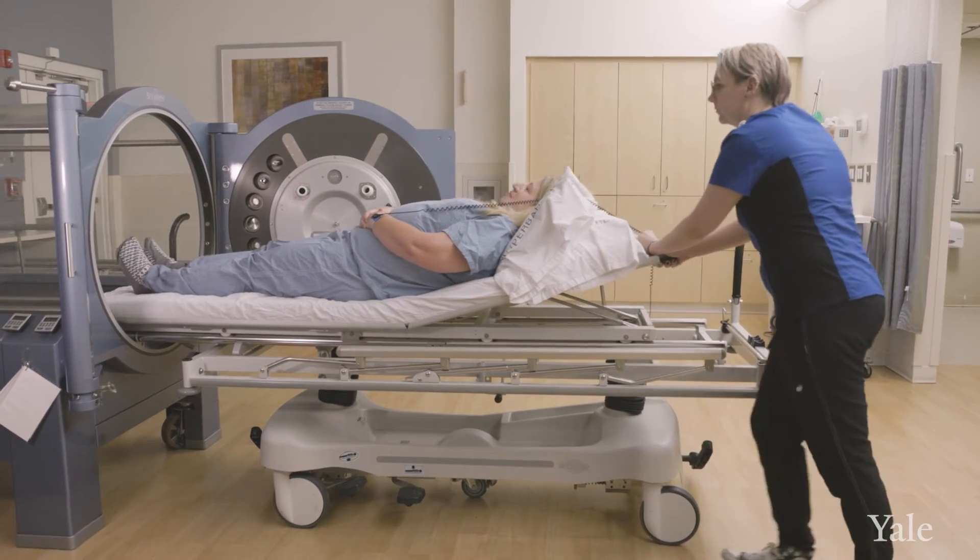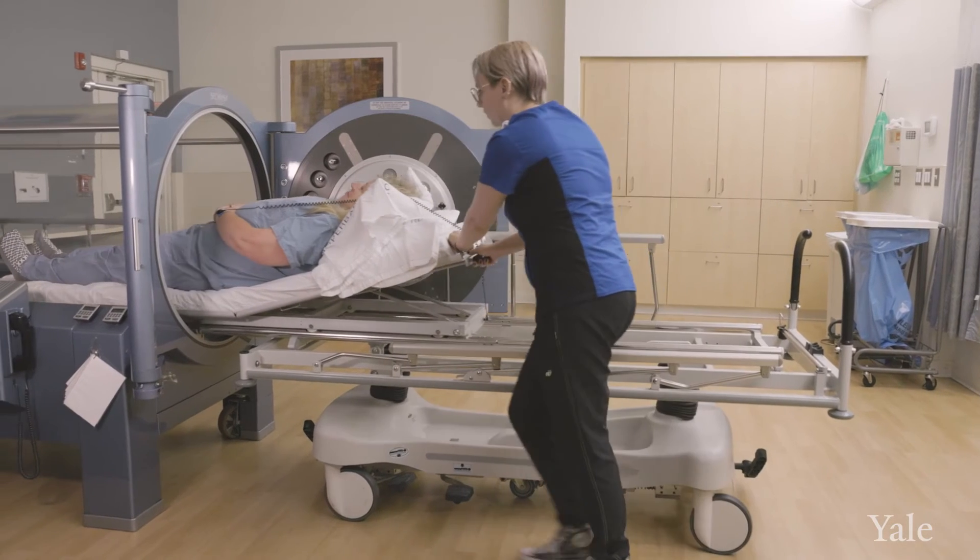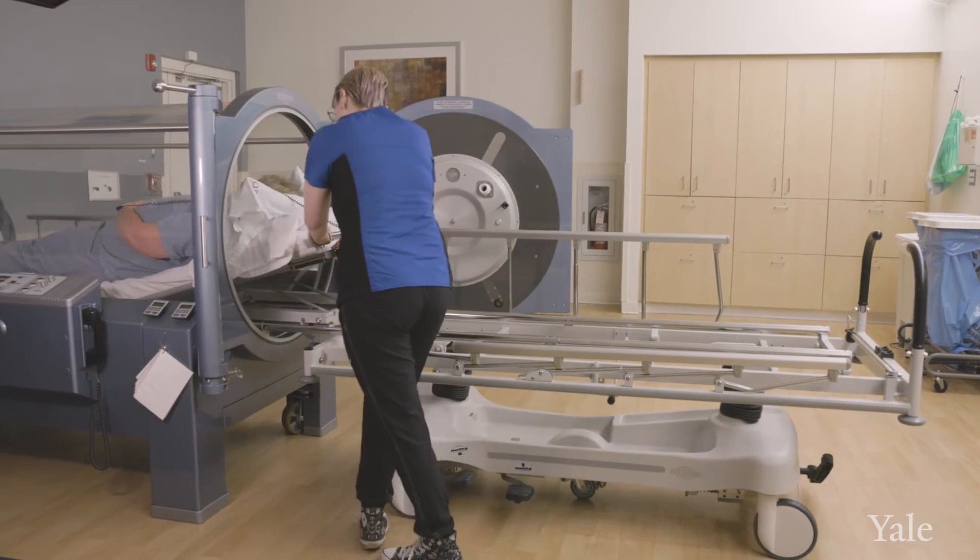Each treatment is two hours inside the chamber, five days a week. We do 10 before the surgery and 20 after, so it takes about six weeks.